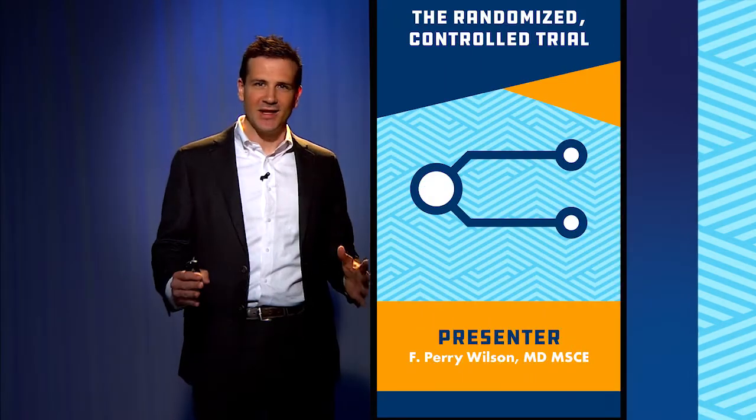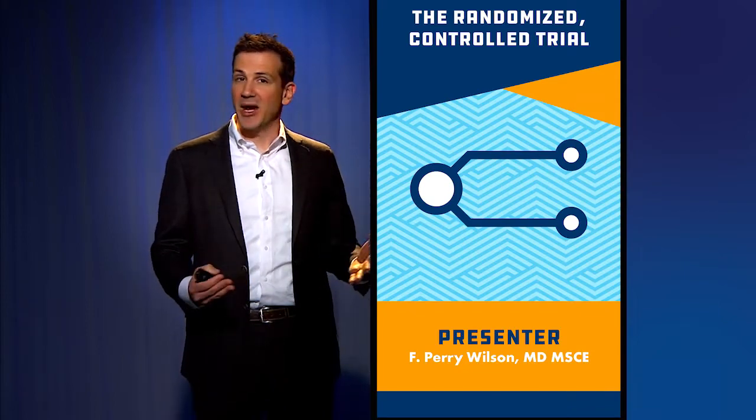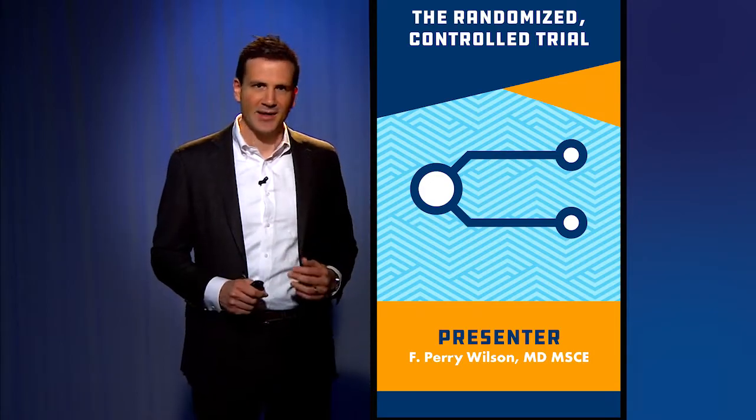Welcome back. We have now entered the section of the course where we're going to talk about discrete types of medical research studies, and we're starting with the cream of the crop, the gold standard: the randomized controlled trial.